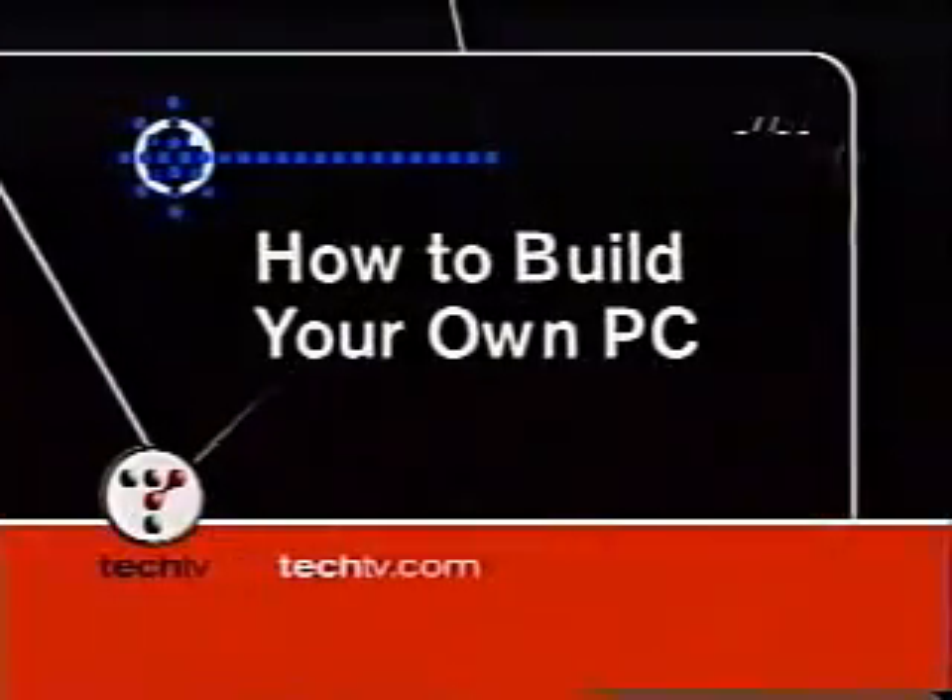Hi, if you're watching this video, you must be at least a little curious about what's inside a PC. Or maybe you finally decided it's time to build your own. Well, good for you. It's fun. And if we can do it, anyone can. Thanks for purchasing Tech TV's How to Build Your Own PC, part of our series with Q Publishing, the leader in computer education.